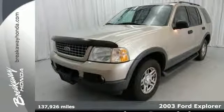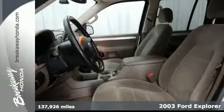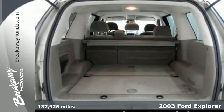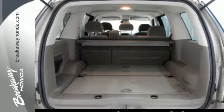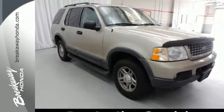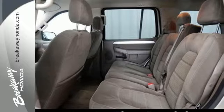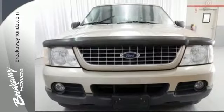Check out one of the most popular SUVs in the world, the 2003 Ford Explorer. This SUV is ready for anything with a trailer hitch, roof rack, and clever storage features. It also has a multifunction remote, CD audio system, and power windows, locks, and mirrors. This Explorer is ready for all your adventures.